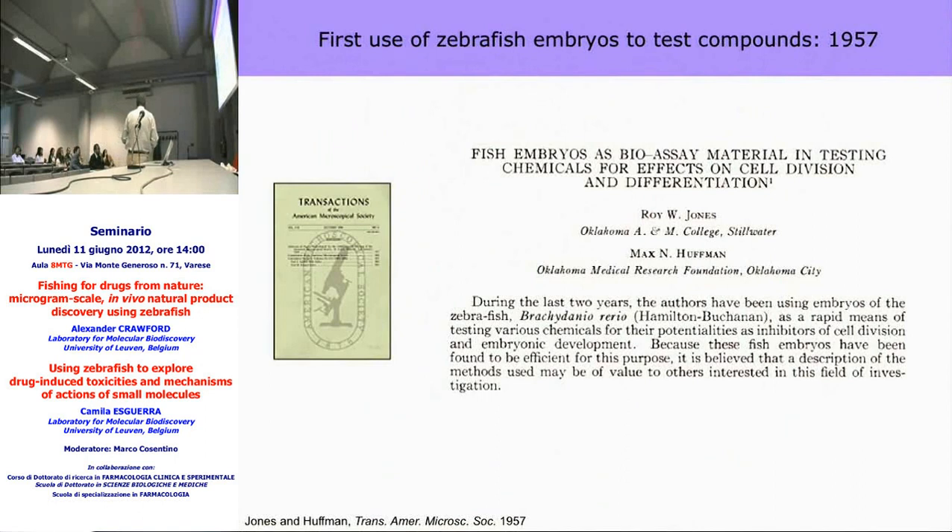What we're interested in is small molecule screening. The first people to look at zebrafish for finding bioactive small molecules were way back in 1957 at the Oklahoma Medical Research Foundation, publishing a paper on fish embryos as a bioassay for testing chemicals for effects on cell division and differentiation. For the next 50 years no one followed this up — until folks at Harvard independently published something very similar about 10 years ago, without having cited that paper. Since then, a lot of groups have started working on it.